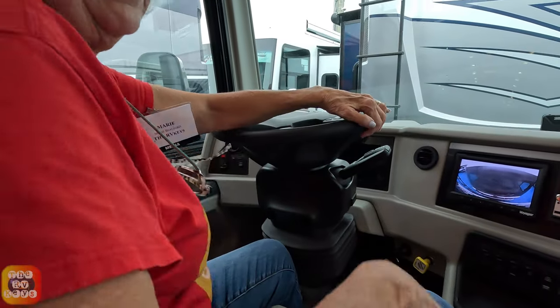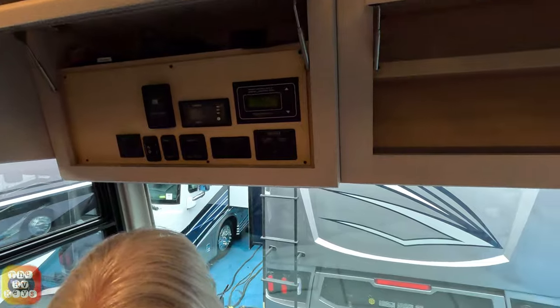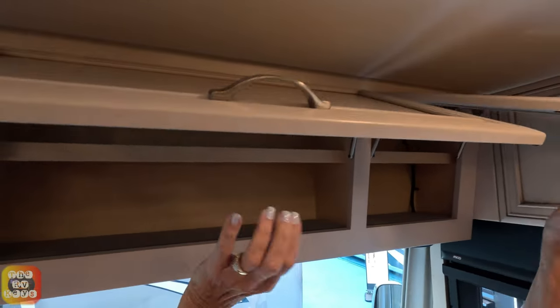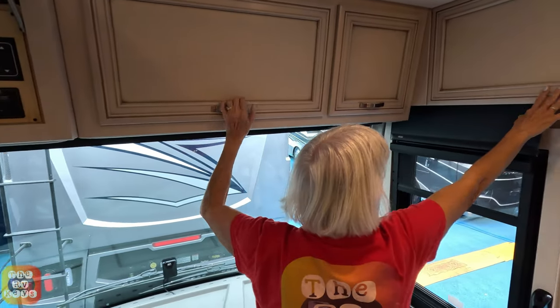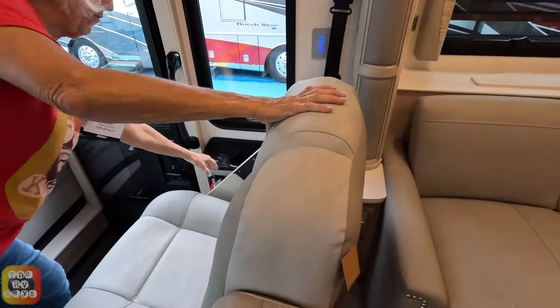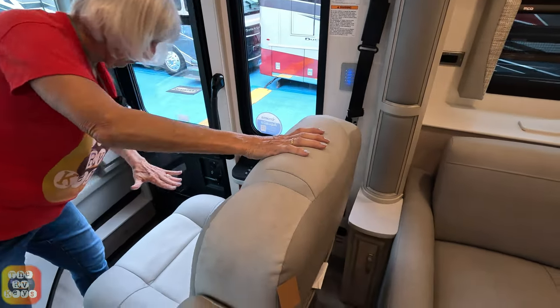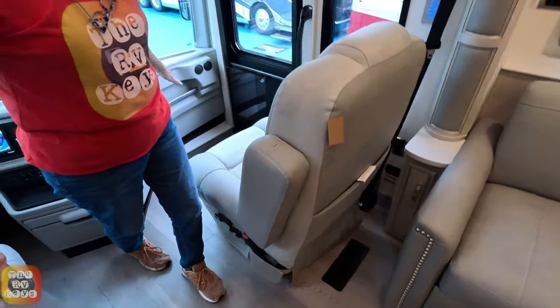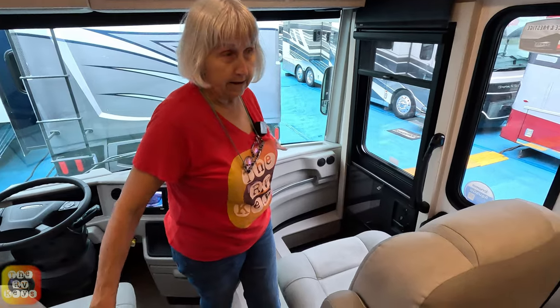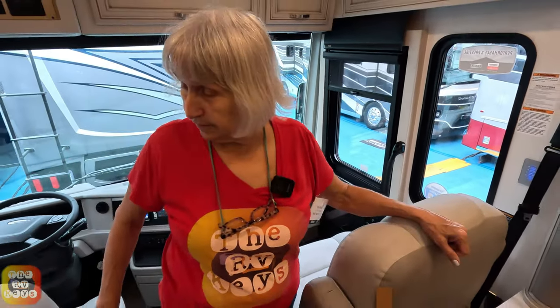Up here we have all kinds of cabinets and all your controls. You've got your wine guard here, and the satellite up above. Over here we've got four storage areas. You also have your day and night shades that come down — they are electronic. You do have your passenger chair with a desk right here, so you can work if you want. It pulls out and goes over your lap — a really nice feature. Our old Thor Miramar had a pull-out desk and we loved it.